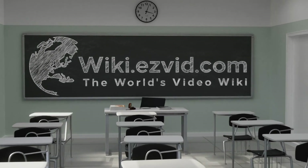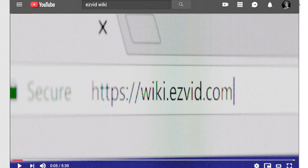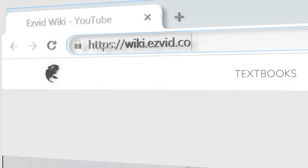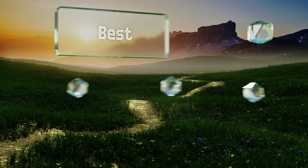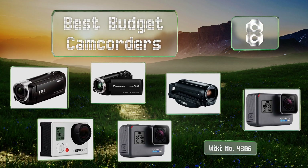EasyVid presents the eight best budget camcorders. Visit wiki.easyvid.com and search EasyVid wiki before you decide. Let's get started with the list.